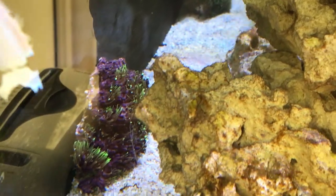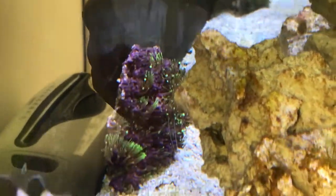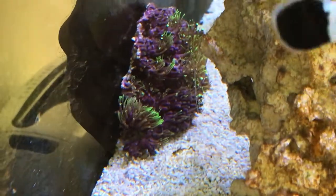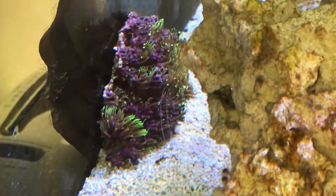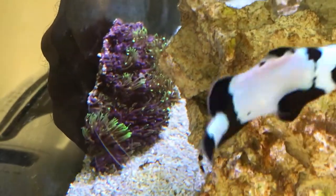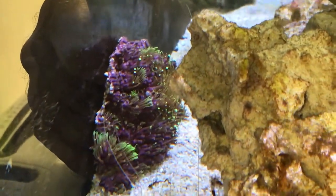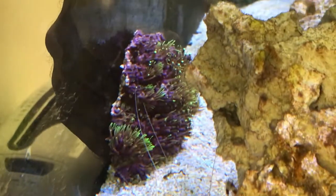Hello again and welcome. We found some either long lashed or ultra long lashed GSP — Green Star Polyp — yesterday, and that's part of it there. I snapped it up as soon as I saw it because I want this with a back glass.